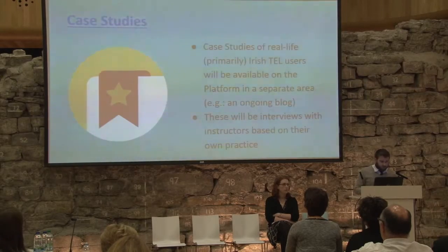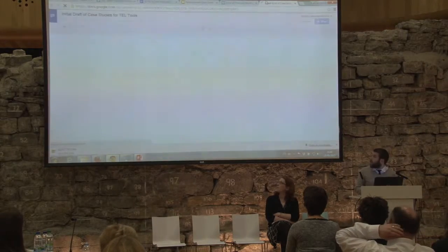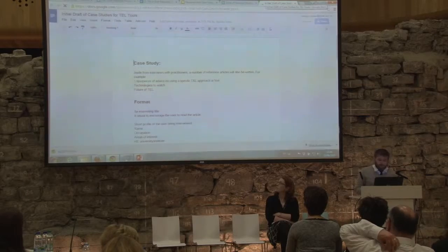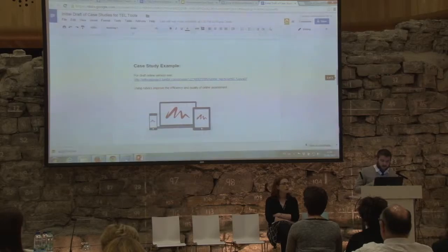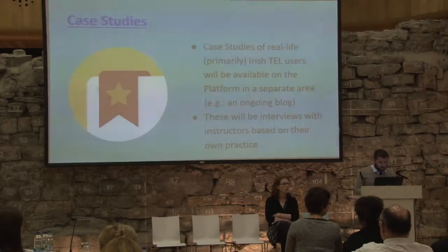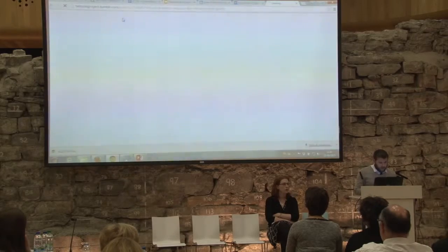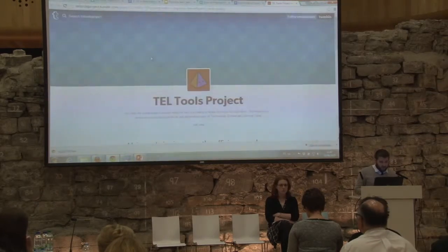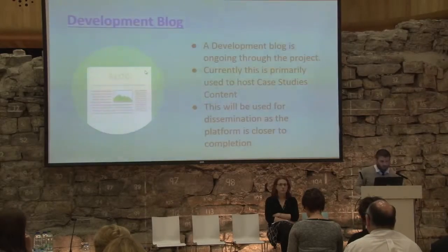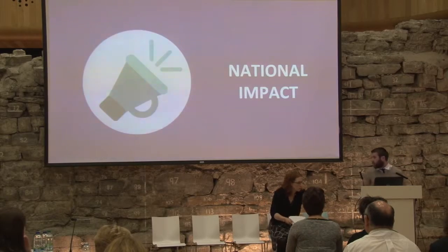We've also developed a number of case studies, and that's something we look to continue during the lifetime of the project — going out and speaking to individuals involved in technology-enhanced learning, people who have effectively utilized pedagogic technology-enhanced learning within their own institution. We also have a development blog at teltoolsproject.tumblr, where we're going to upload the case studies as well as ongoing information about the development of the platform. I'm now going to hand over to my colleague Roisin, who's going to talk about national impact.